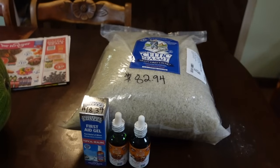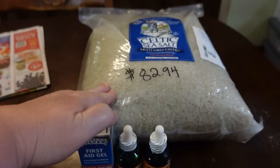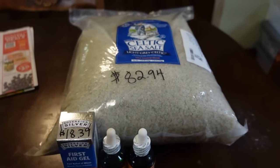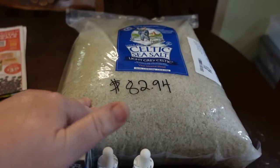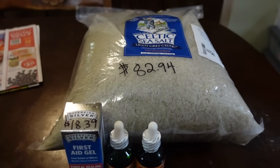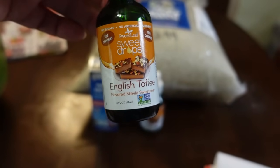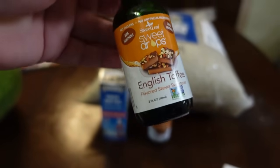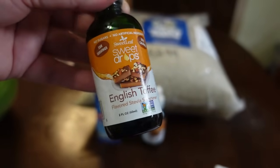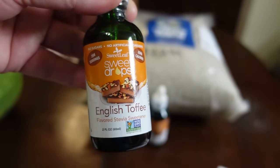My tiny little Azure Standard order. I have been ordering the Celtic Sea Salt — the coarsely ground 22-pound bag — for months, maybe six months. It's been out of stock constantly, but I finally got it this month. It's priced at $82.94 online. I also stocked up on the English toffee stevia drops for my coffee. I had been getting a different brand through Amazon, but when I did the price comparison, the Azure Standard one was a better deal per ounce. I paid $9.25 per bottle.